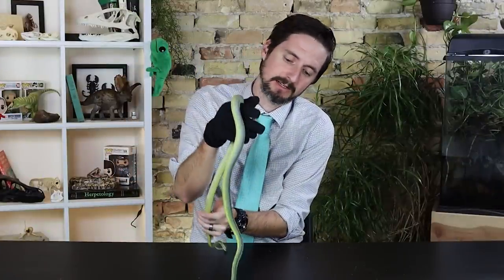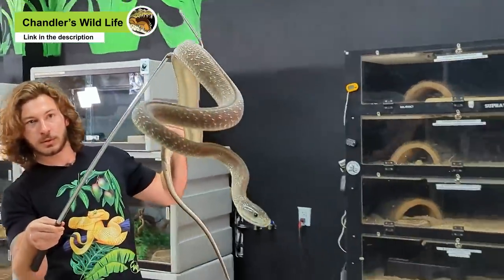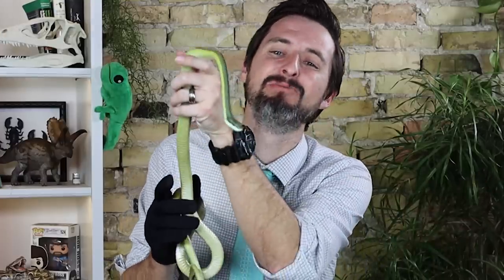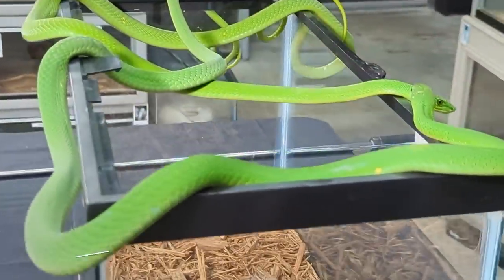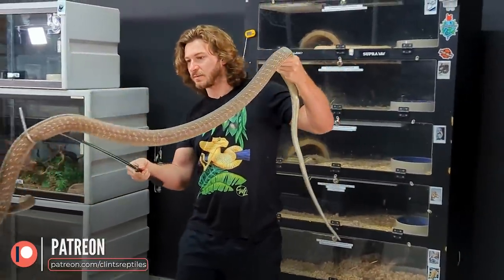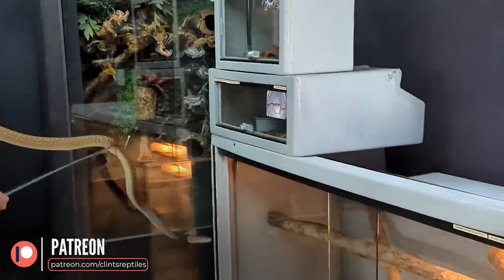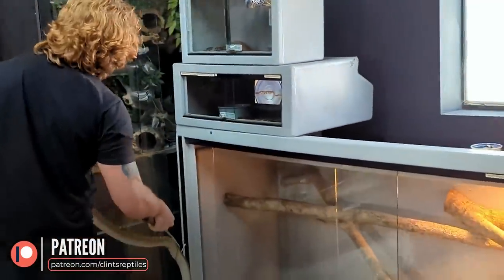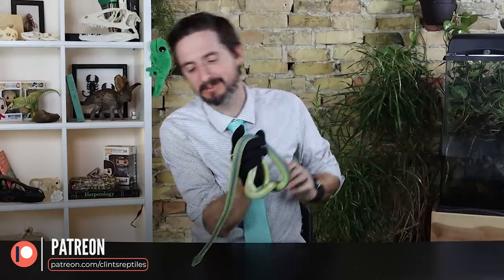You already know we recently went down to Florida to visit our good friend Chandler and his black mambas — and apparently we also got to meet his green mambas while we were there. All of these videos are made possible because of the support of our patrons on Patreon, who made that entire trip possible. If you'd like to fund content like this, support the channel or check out all the cool features we have for our patrons.